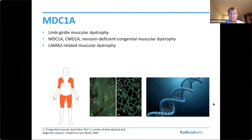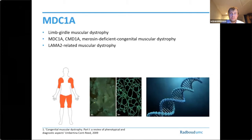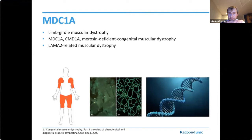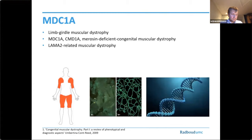I would like to mention that multiple names based on different classification systems exist, which might be confusing for both the doctor and the patients. It can be called limb-girdle muscular dystrophy based on the pattern of muscle weakness. It can also be named after the abnormalities seen in the muscle biopsy. The deficiency of the protein merosin leads to the names merosin-deficient congenital muscular dystrophy, MDC1A or CMD1A. Finally, the disease can be called LAMA2-related congenital muscular dystrophy after the genetic mutation found in the LAMA2 gene. In this presentation, I will use MDC1A.